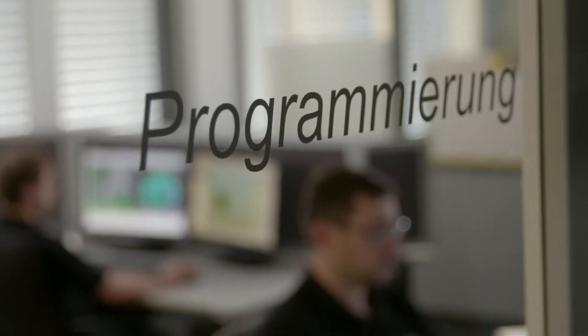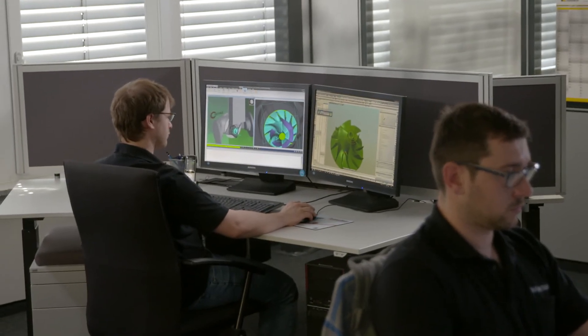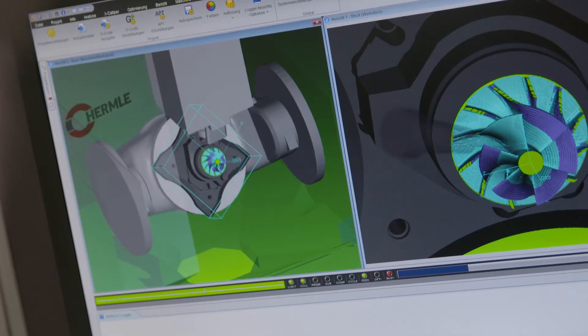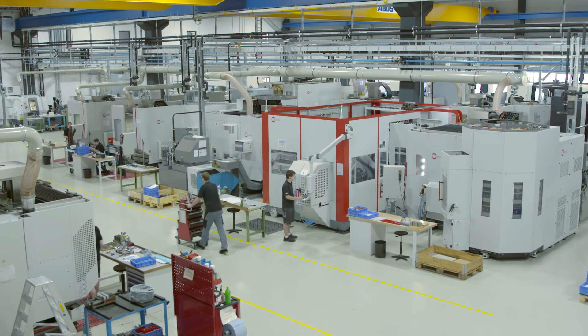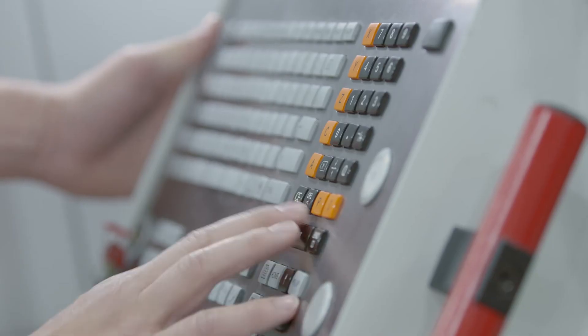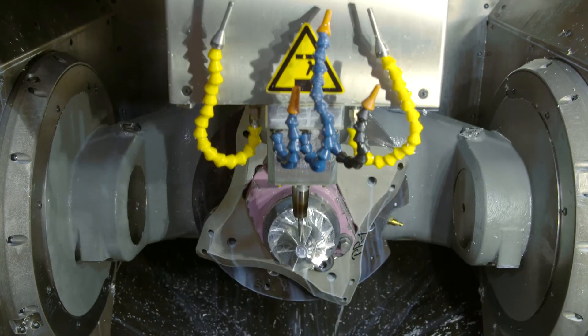The company works closely with customers when programming the components. The manufacturing hall encompasses 10,000 square meters and is equipped with cutting-edge machines. Stangl & Co specializes in milling, turning, grinding, eroding, honing, and laser melting.